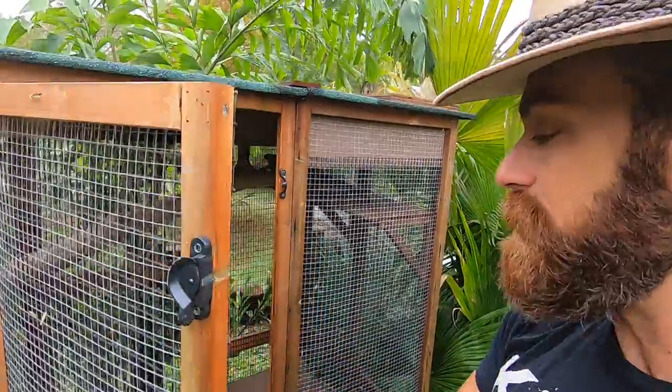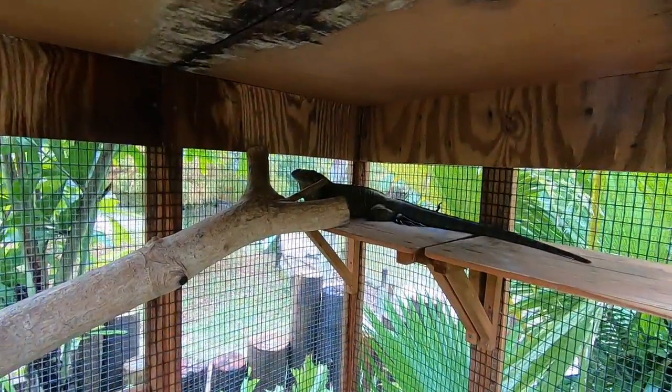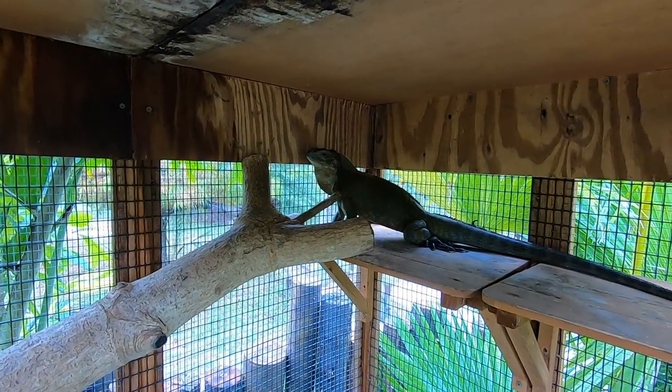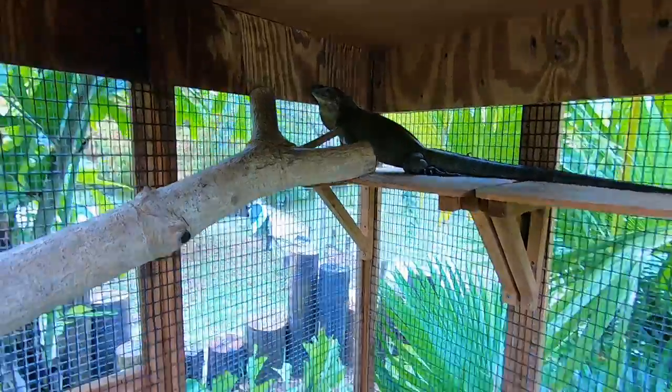They're still a little bit nuts so I don't want to really upset them. The female's looking good though — you can see she puffs up, getting all rough and tough. But this is actually pretty calm for them.